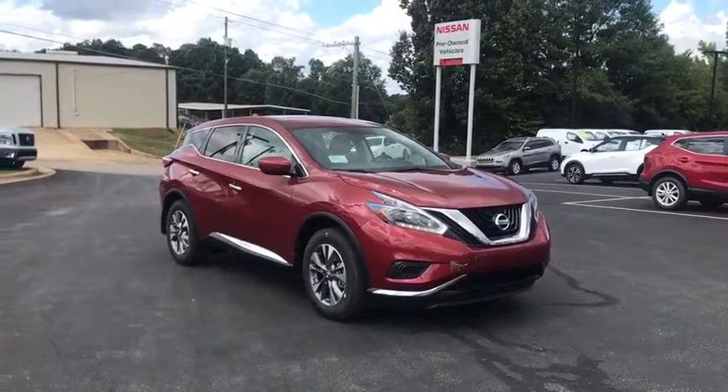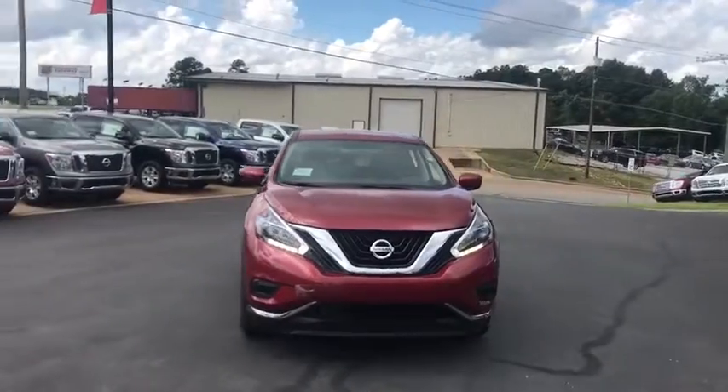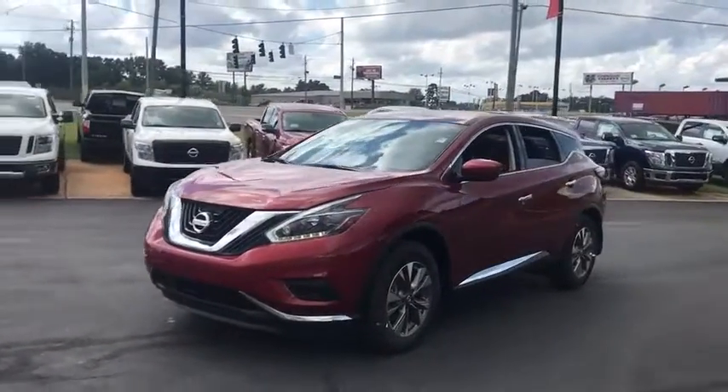The 2018 Nissan Murano. The peace of mind of award-winning safety, including a five-star rating for side impact crash safety, comes standard with the Nissan Murano.